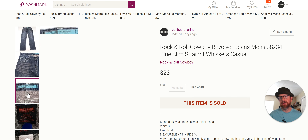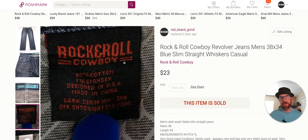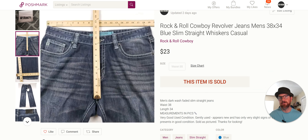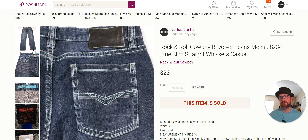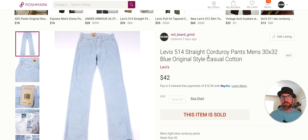Rock and Roll Cowboy Revolver Jeans — this is a brand I pick up. There's Rock and Roll Cowboy and Rock and Roll Cowgirl; I pick both of them up and they both tend to sell pretty well. They don't sell for a crazy amount — typically $25 to $35. These went for $23. Not a bad pair of jeans to flip. You get them for $6.99 to $7.99 and can sell them in that $25 to $35 range. When comping, just put Rock and Roll Cowboy then Revolver Straight, see the sell-through rate, and make a decision. I'm familiar enough with these now that I just throw them in the basket without comping.